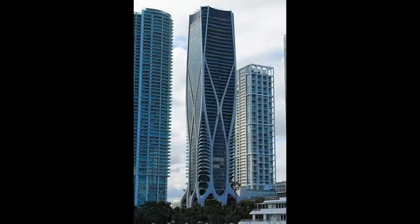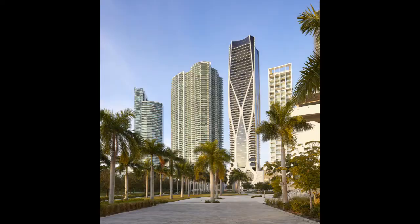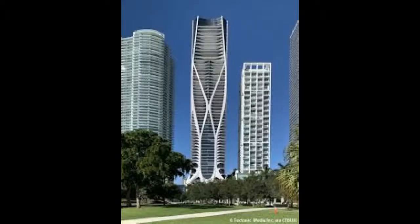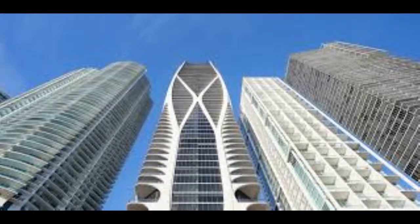1000 Museum, 2019. The 1000 Museum is a 62-story skyscraper housing 84 ultra-luxurious apartments, located in Miami, Florida, with exceptional panoramic views. This skyscraper is one of the last projects of Zaha Hadid. After her death in 2016, it was completed by the project's architect director, Chris Lepine. A notable feature is the curved exoskeleton that serves structural purposes, able to withstand cyclones in the region, allowing fewer support pillars inside and thus freeing up space in the building.